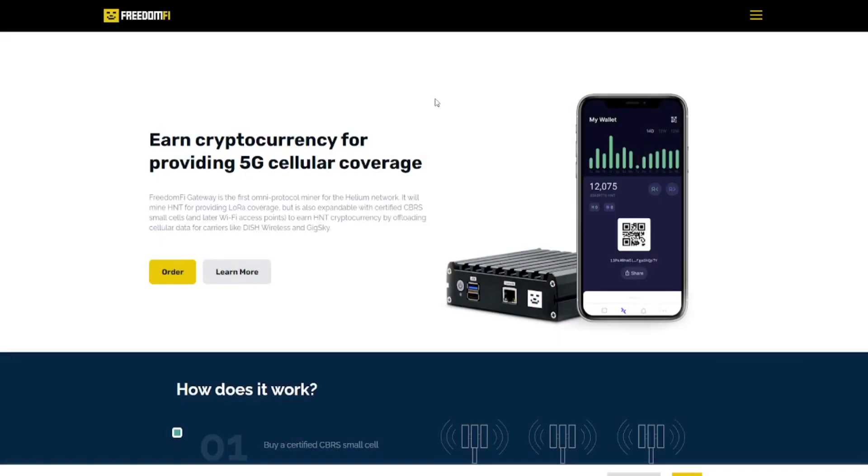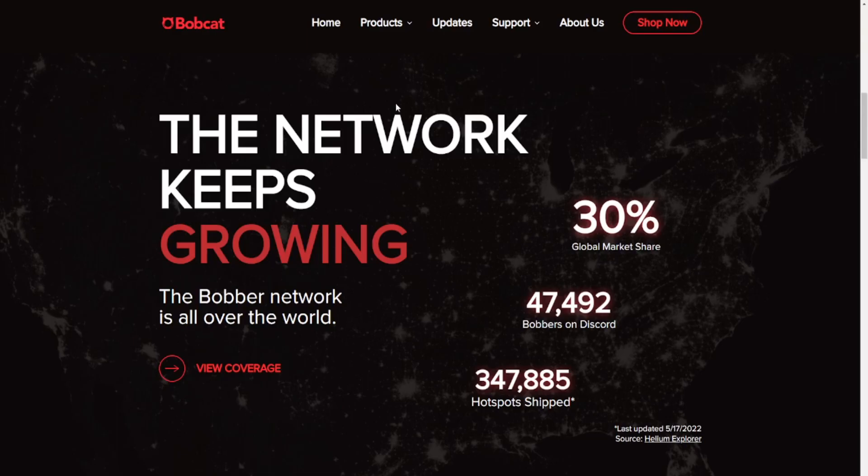Last year we already had the announcement that FreedomFi made a Helium-compatible gateway and that they were doing a testing phase. Apparently this testing phase was successful because we have a new manufacturer - we're talking about Bobcat. These guys already shipped out over 300,000 hotspots for the LoRaWAN network in Helium, so they have shipped out the most hotspots of all the manufacturers. It's good news that they now also have a 5G gateway coming up.